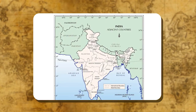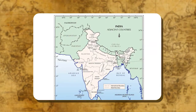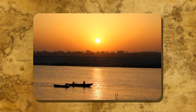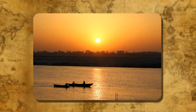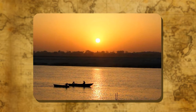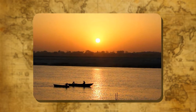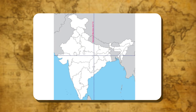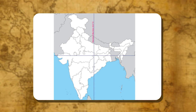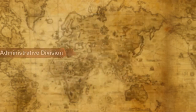The east-west extent of India is about 30 degrees of longitudes. Therefore, the sun rises or sets almost two hours earlier at the easternmost part of India than the westernmost part. To avoid confusion with respect to time at different places in India, the longitude of 82.5 degrees east has been selected as the standard meridian for the whole of India.